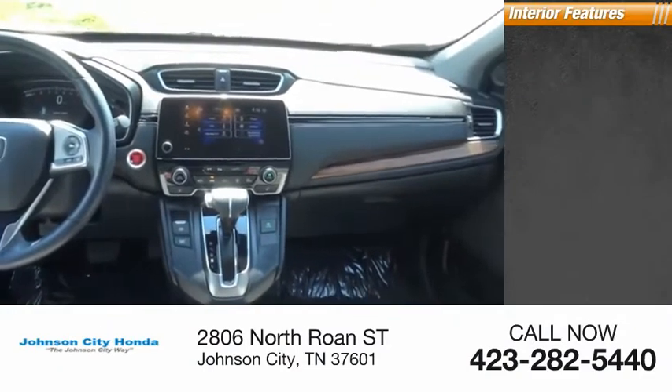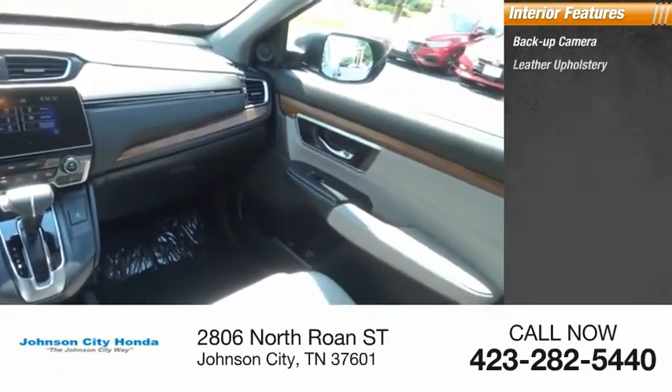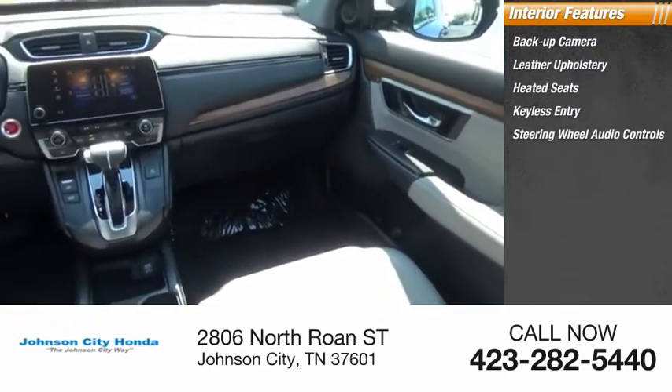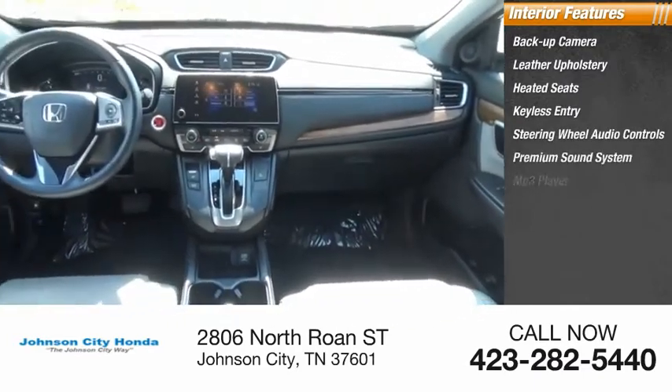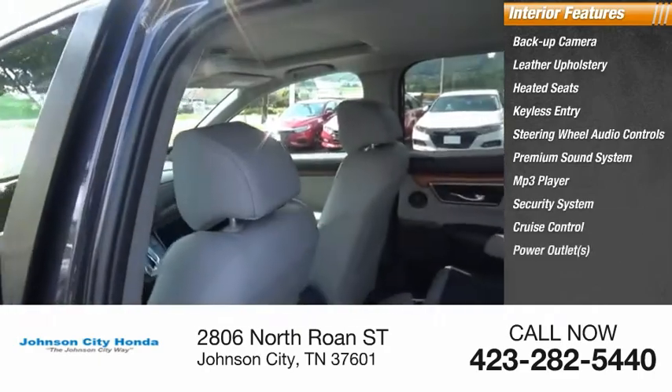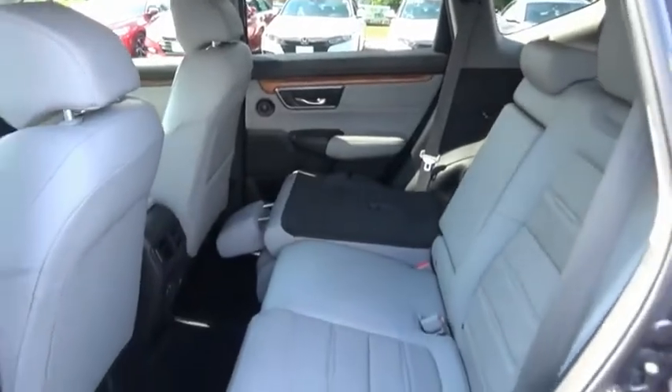Inside you'll find backup camera, leather upholstery, heated seats, keyless entry, steering wheel audio controls, premium sound system, MP3 player, security system, cruise control, power outlets. Your new ride is just a phone call away.